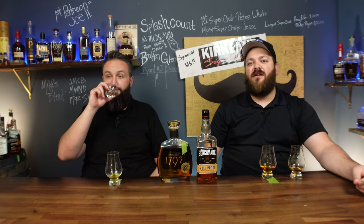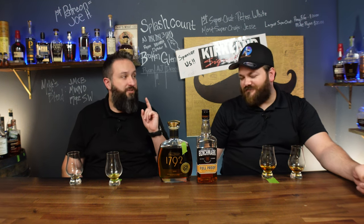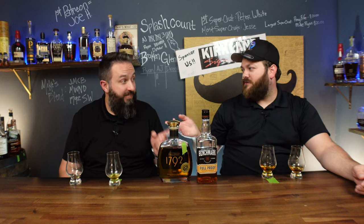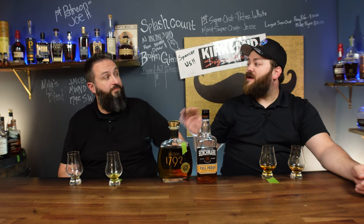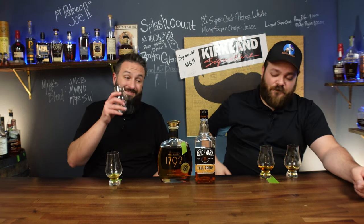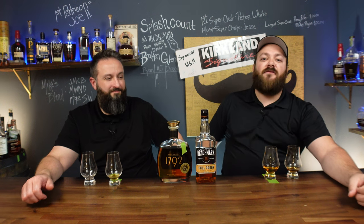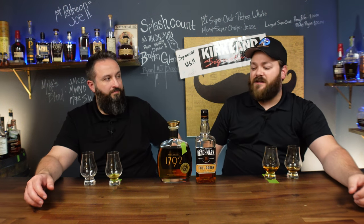So what have we learned? $25 goes a long way in getting you a really good high proof bourbon. Is it better than 1792 Full Proof? No. Is it in the same league? Yes. It's based on what you're looking for — 1792 is just barely above Benchmark because of the price. That's value right there. Bottom line: if you like full proofs and you like value, pick both of these up if you get the chance, because you're not going to regret it. They're super delicious. Thank you guys for watching.